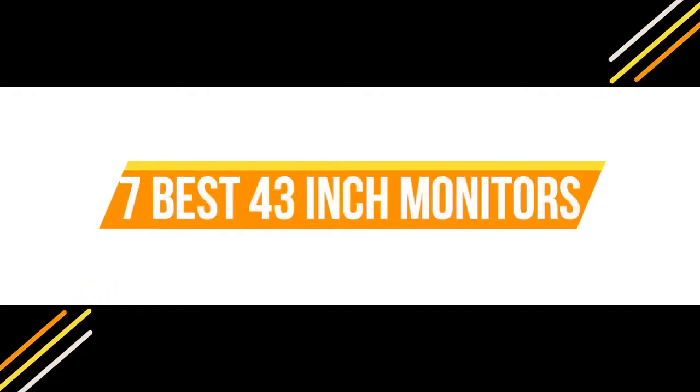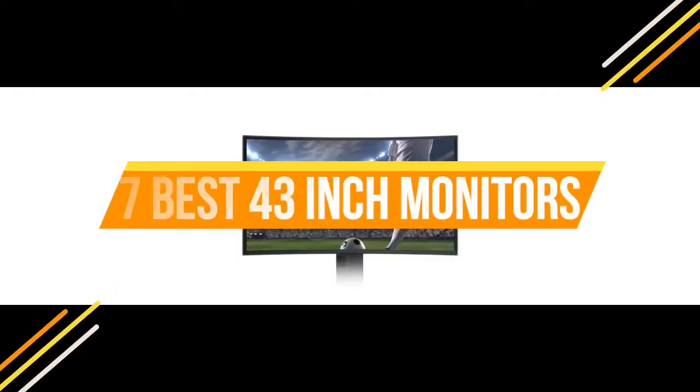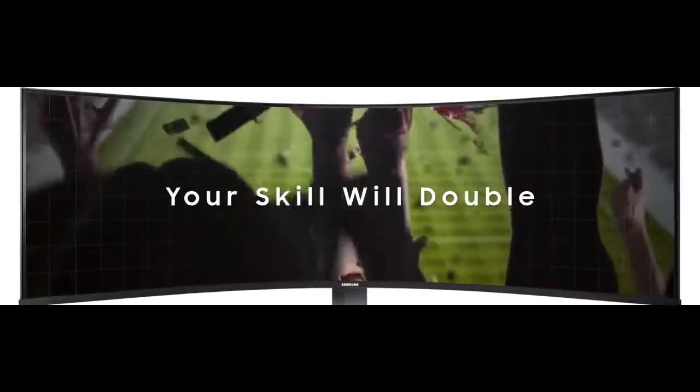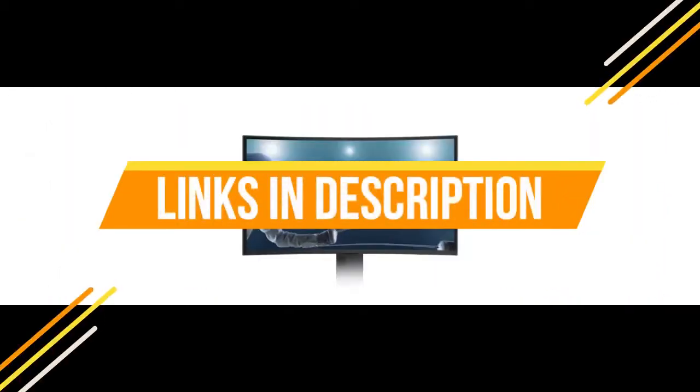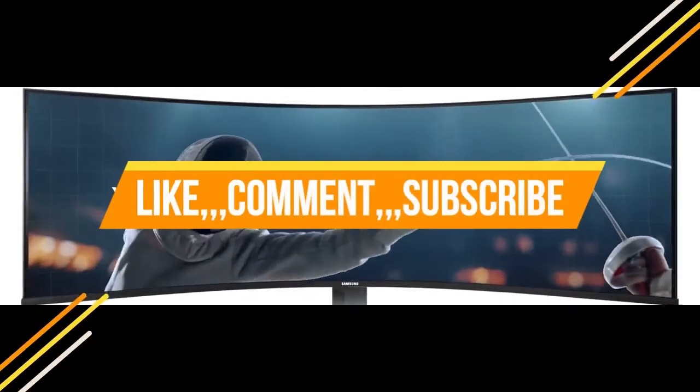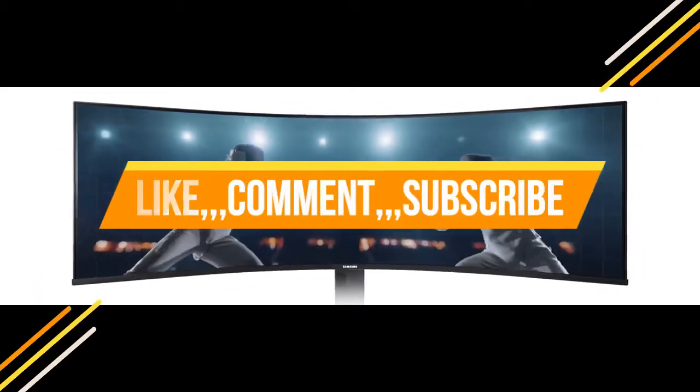7 best 43-inch monitors. Through extensive research and testing, I have put together a list of options that will meet the needs of different types of buyers. For more information, I have put links of products in the description. Make sure to check it out. Like the video, comment, don't forget to subscribe, and let's get started.